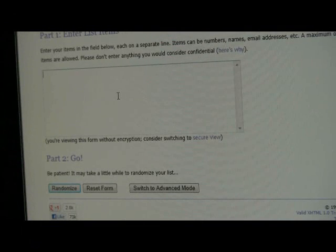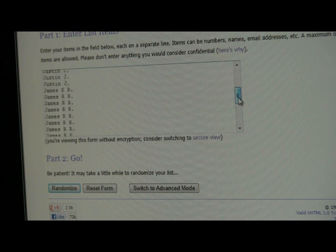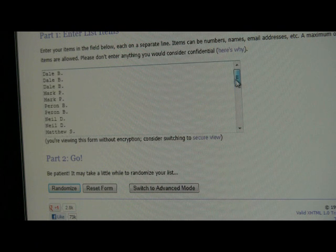Bringing you guys over into random.org, you'll see me paste the names in. So we've got Dale, Matthew, Chris, James, Justin, Matthew, Neil, Perrin, Mark, and Dale. Let's randomize three times.